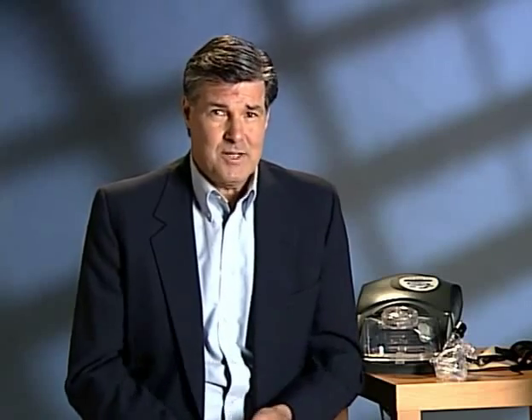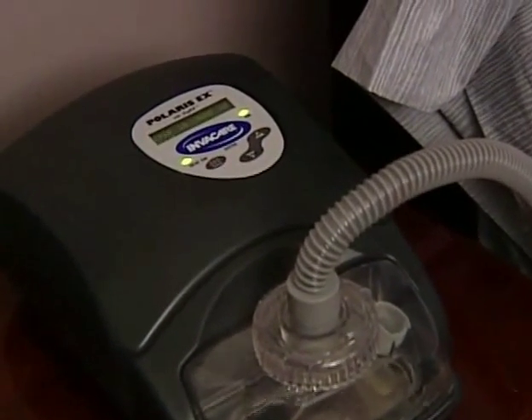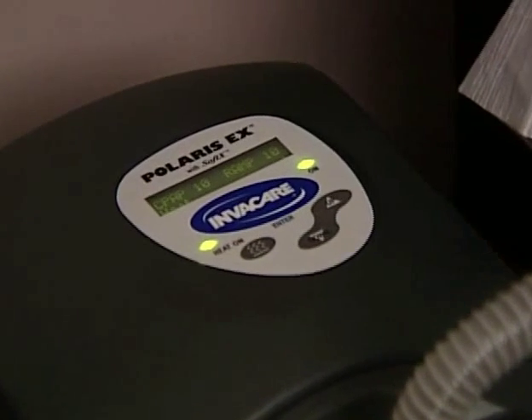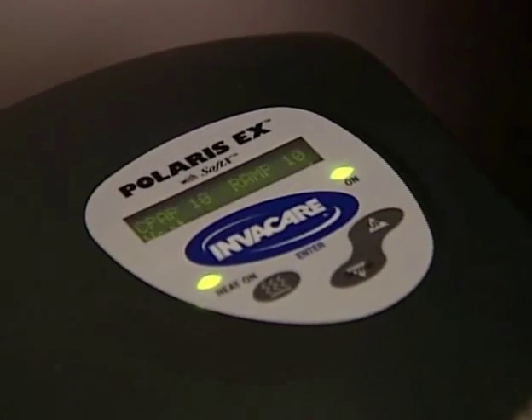This keeps the airway open. It may take a few nights to get used to breathing on this device. To help you breathe more comfortably, your CPAP, the Polaris EX from InvaCare, features patent-pending technology called SoftX — an exhalation unloading technology that allows you to exhale comfortably against the stream of continuous air blown into your airway by the CPAP.